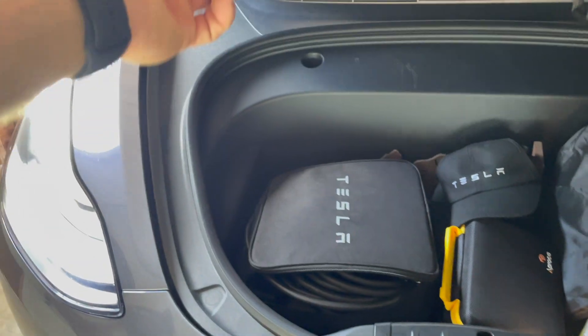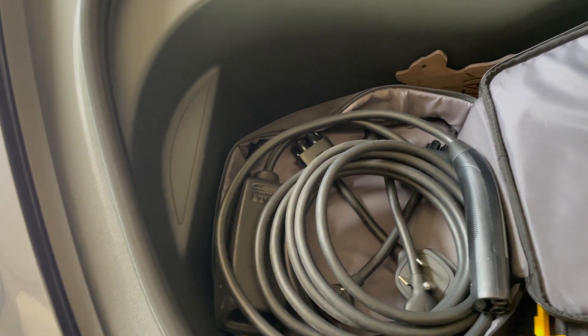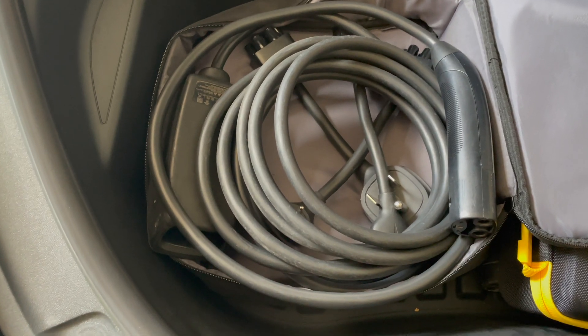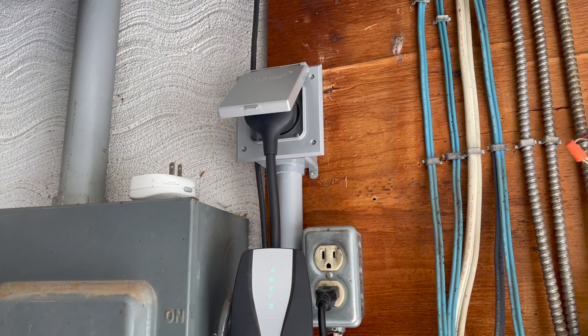We'll start with my charging habits. Most of my charging is done at home through my mobile connector. I don't have the Tesla wall connector installed at the moment — I'm doing just fine with a 240-volt outlet using a NEMA 14-50. That's the majority of my charging.